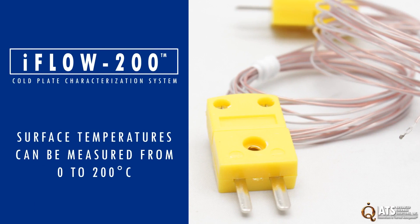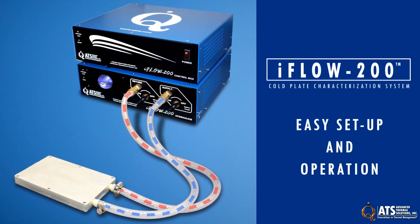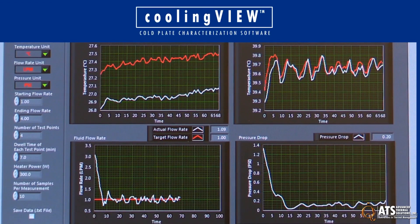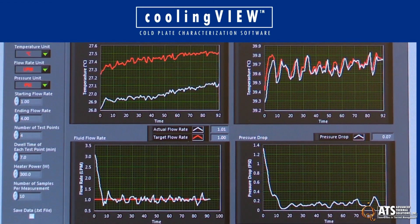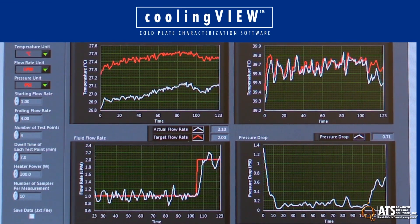Surface temperatures of the cold plate can be measured from 0 to 200 degrees Celsius using the system's two K-type thermocouples. The iFLO 200 features easy setup and operation to save time when evaluating different cold plate models. It comes with CoolingView, a software which enables the user to run the system by simply setting the starting and ending coolant flow rates and choosing the dwell time, pumping power, and other custom parameters.